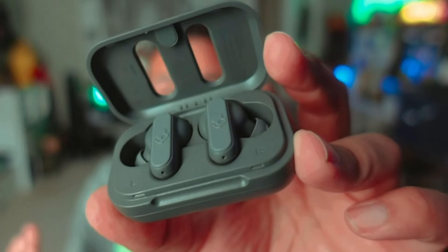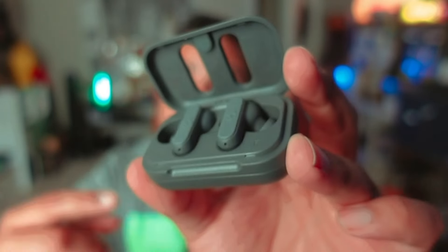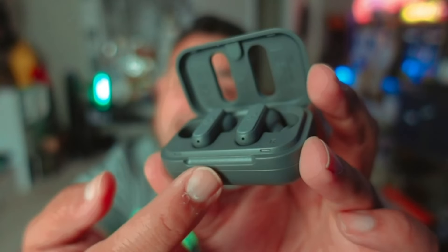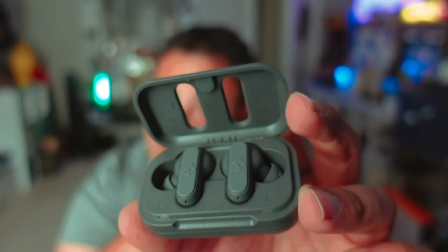In summary, while the Dime earbuds provide a compact and affordable option, the Sesh Evo earbuds offer more features and enhanced performance, making them suitable for users seeking a premium listening experience.